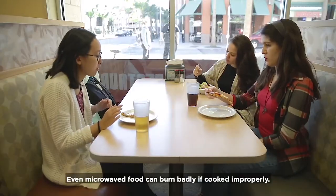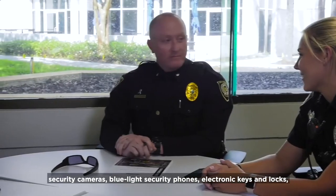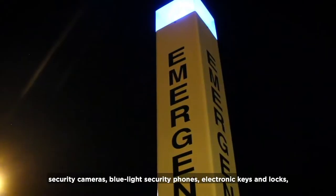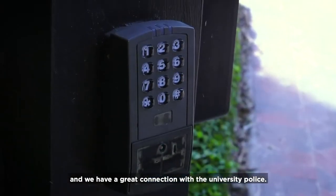We do encourage our residents to learn a bit about cooking and fire safety before arriving on campus — even microwave food can burn badly if cooked improperly. That brings us to our campus safety features. All housing communities have 24-hour staff, security cameras, blue light security phones, electronic keys and locks, and we have a great connection with the university police.